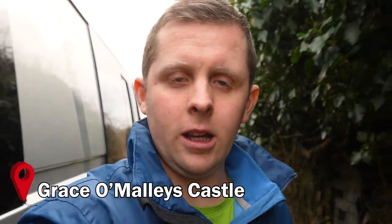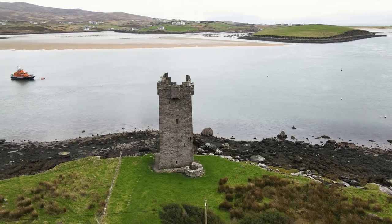So our first stop here on Achill Island is this random castle that we found alongside the road. Right here is the castle — let's go explore it!